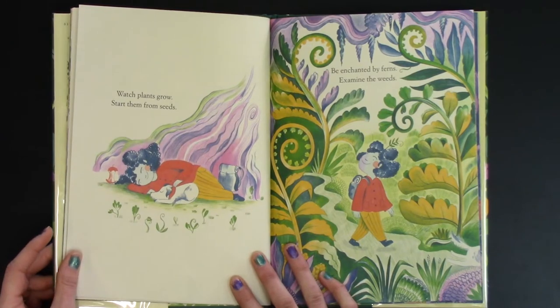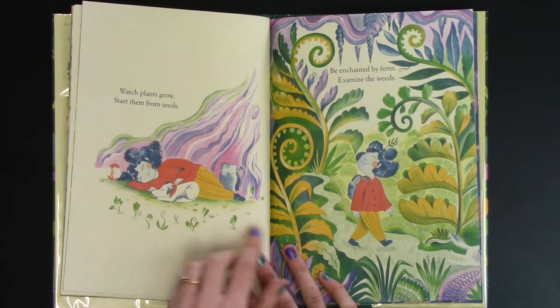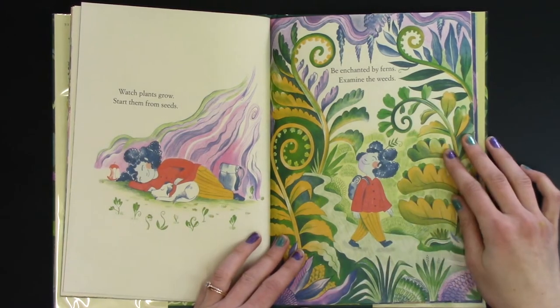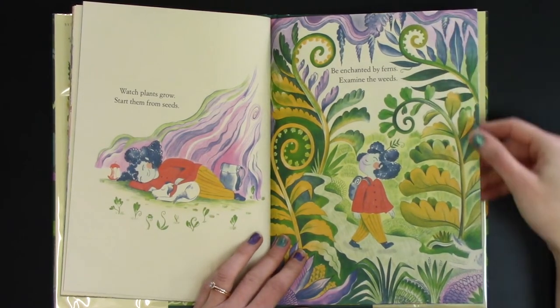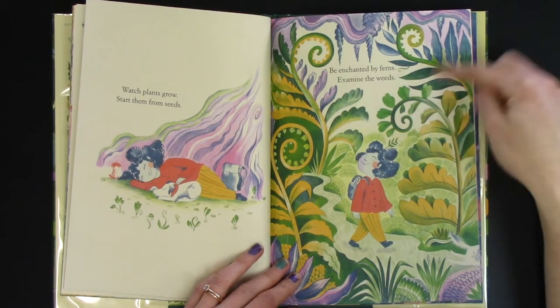Watch plants grow. Start them from seeds. There's little seedlings. Be enchanted by ferns. Examine the weeds. Those are some pretty big weeds — holy moly, they're over top of her head!